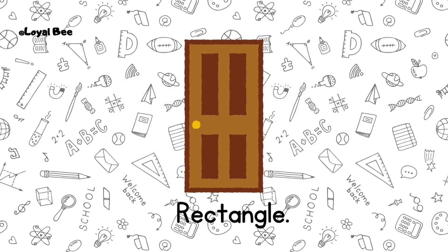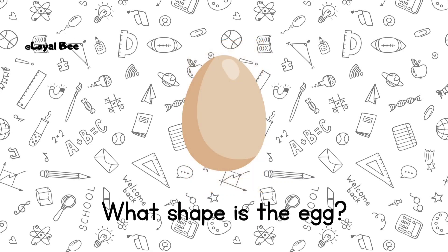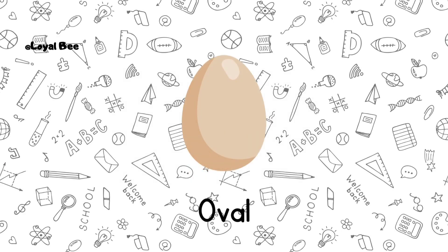Rectangle. What shape is the egg? It's an oval.